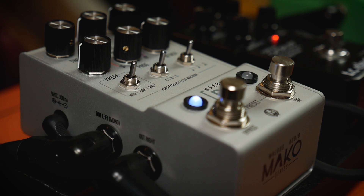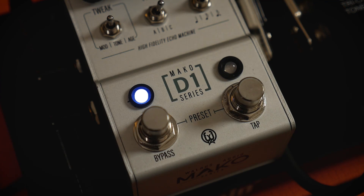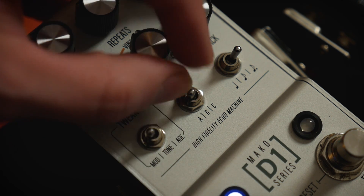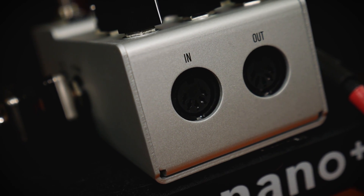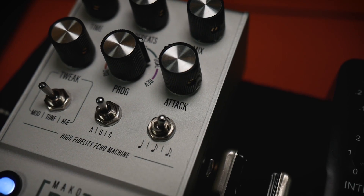With all the knobs and switches, you would be correct in thinking that there are a lot of options to play with here, including stereo ins and outs, a tap tempo, three memory banks which allow access to nine stored preset locations accessible from the pedal. MIDI functionality expands that out to 128 stored memory locations, and you might just need them as the three-way tweak control and subdivision switch offer near-infinite possibilities to craft a delay tone that you will love.